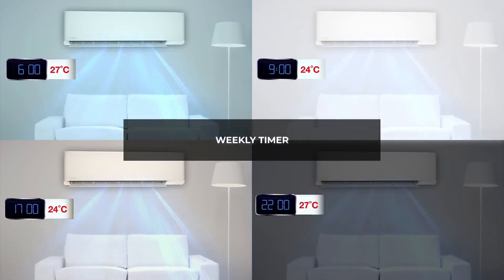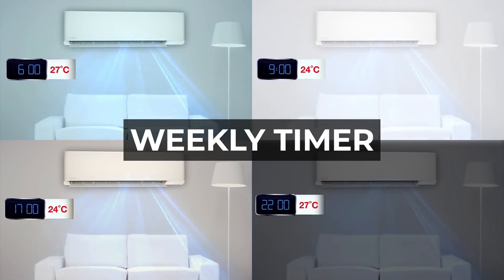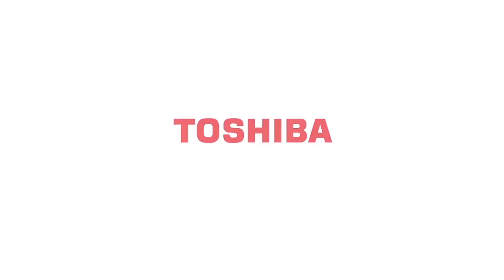With the weekly timer feature, you can control four different settings in a day and up to seven different programs in a week. Toshiba — a brand you can trust. Make us part of your family.